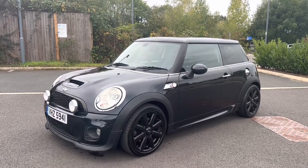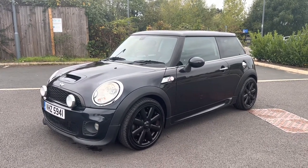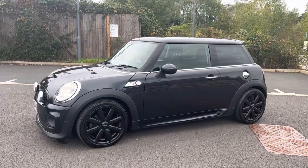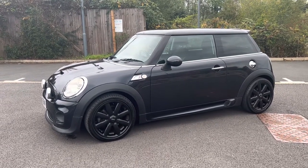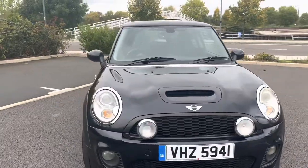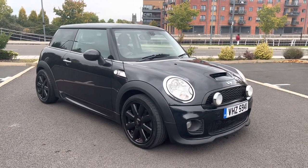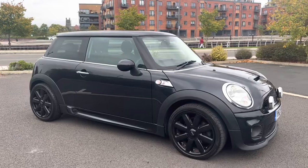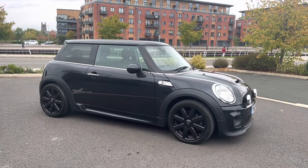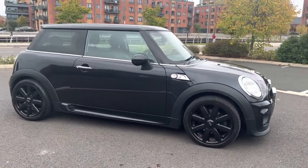It's got a few bits on it — got the JCW aero pack fitted to it, and a few other bits and pieces. I think we had all the wheels refurbed last year to gloss black. Have a look at the MOT history; we've not done a lot of miles. The idea was to buy it and turn it into a track day car, maybe even convert it into a rally car. We never quite got around to it. It's sat around and we use it every now and then, but as you can see by the MOT history, we don't use it a lot. I'm just trying to clear the decks of various vehicles we have on fleet, and this is one of them.